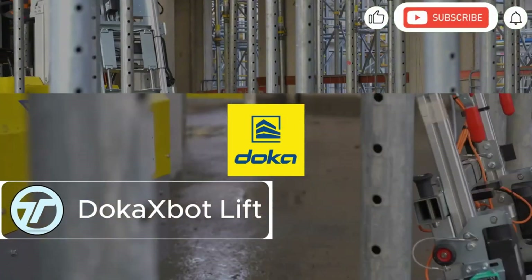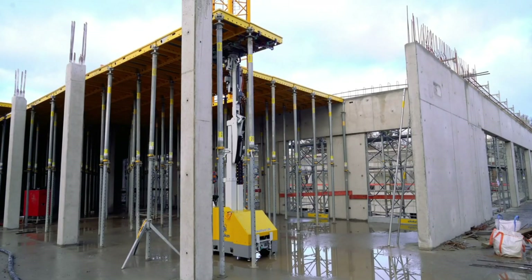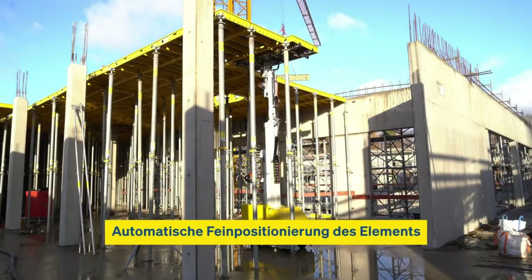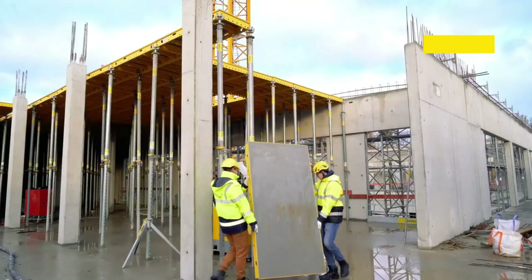Doka X-Bot Lift is transforming slab formwork like never before. This robotic assistant lifts heavy formwork components up to 5.7 meters high — no more back-breaking labor or dangerous lifts. Controlled effortlessly via tablet, it brings speed and precision to the site while slashing physical strain on workers.